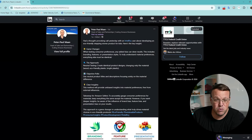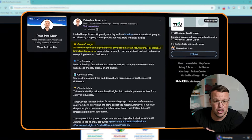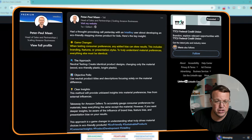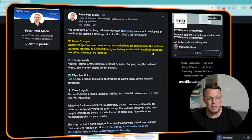In this post that he wrote here, he says: game changer. He was talking to a student. He says, when testing consumer preferences, any added bias can skew results. This includes branding features or presentation style. To truly understand material preferences, everything else must be identical. Let me translate that to English — essentially, if you want to do a market test and you have several products that you're putting up next to each other and asking people which one they prefer, you've got to make sure that you remove that bias.